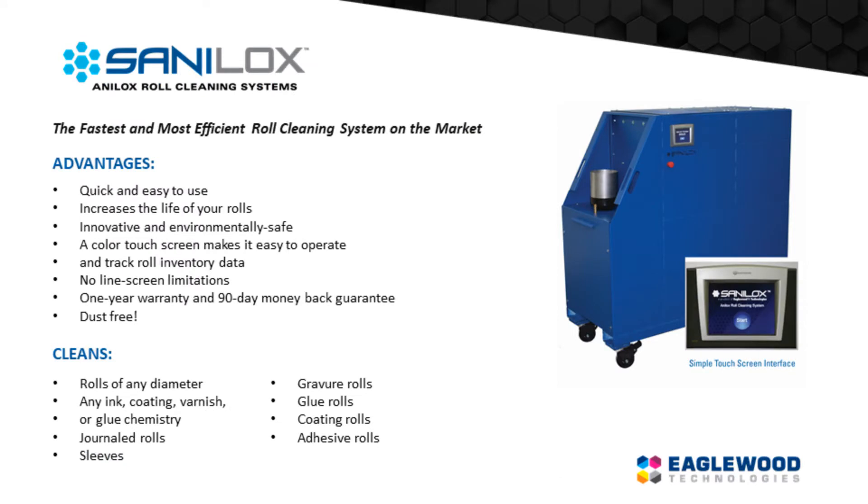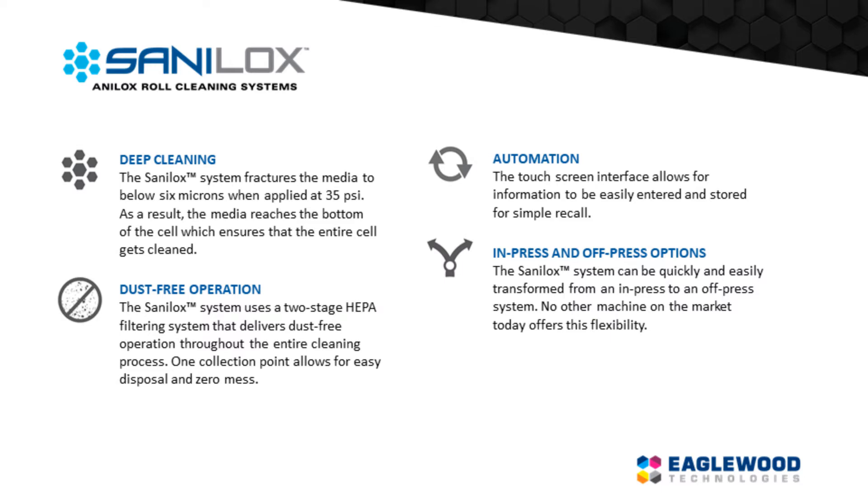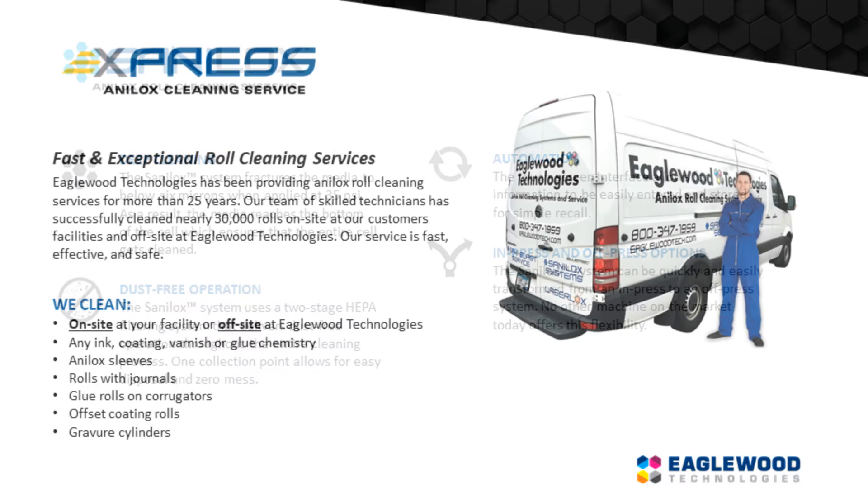Anilox systems are based on 30 years of technological advances and can easily clean large anilox, sleeves, gravure, and many other types of rolls on or off press. Please contact us or visit our website for videos or a personal demonstration.